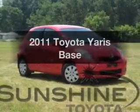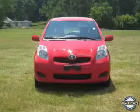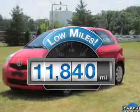Get noticed in this 2011 Toyota Yaris. Travel the roads in style and comfort in this great vehicle. Low mileage is an important factor in your purchase, and this vehicle delivers a low odometer reading.